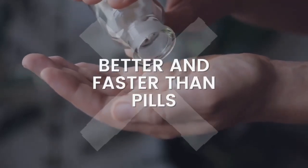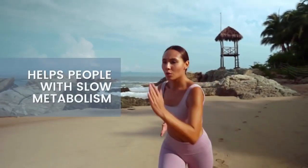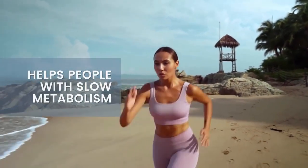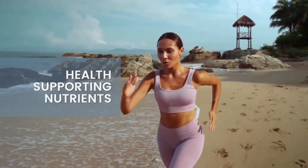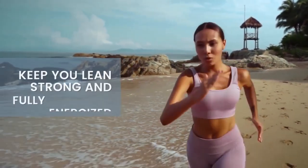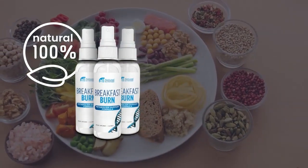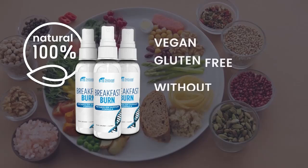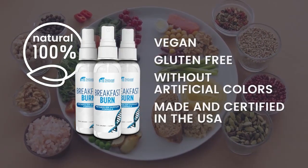Breakfast Burn is way much better and faster than taking pills. It's made to help people with a slow metabolism by transforming your morning routines. It also gives you health-supporting nutrients to keep you lean, strong, and fully energized. All of this is possible because of its natural formula that is vegan, gluten-free, without artificial colors, and made and certified in the USA.